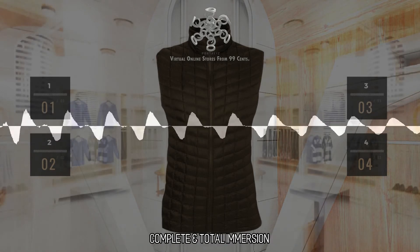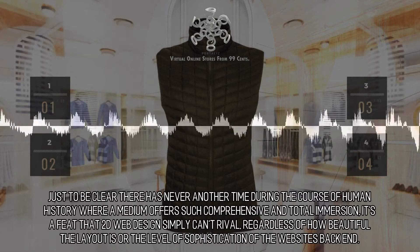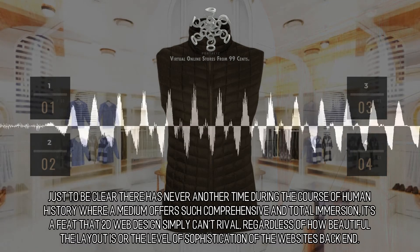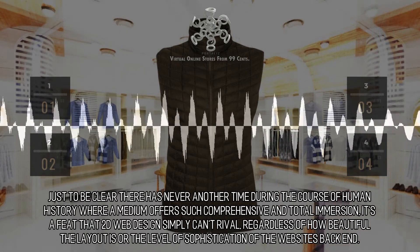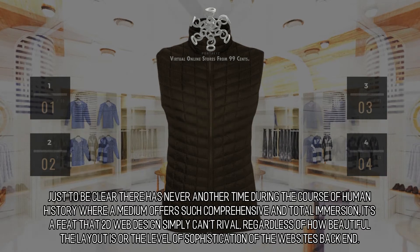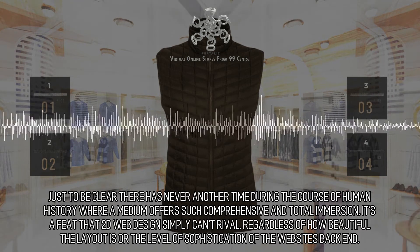Complete and total immersion. The time for VR is the current moment. There has never been another time during the course of human history where a medium offers such comprehensive and total immersion. It's a feat that 2D web design simply can't rival, regardless of how beautiful the layout is or the level of sophistication of the website's back end.